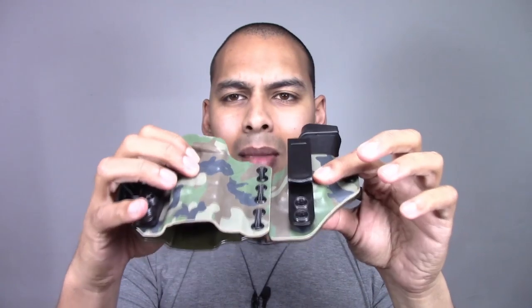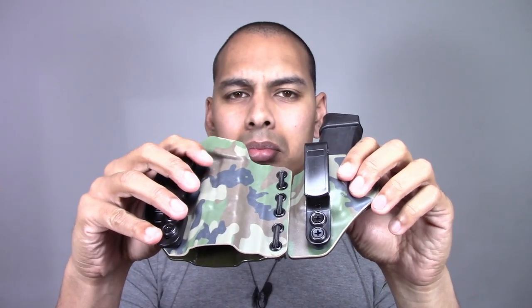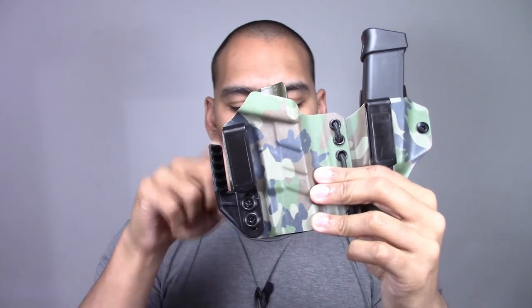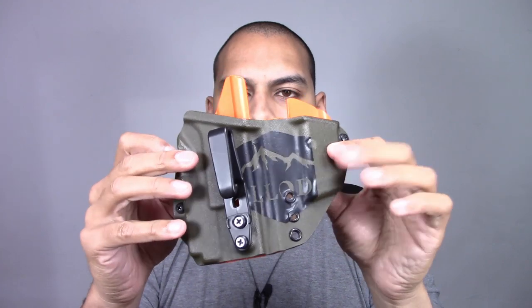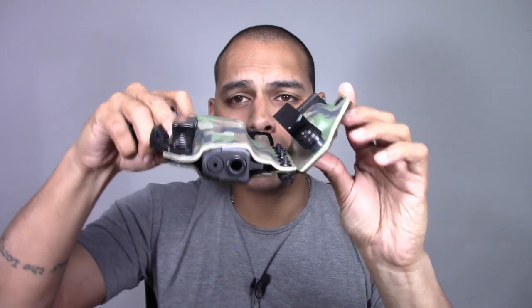A very similar design is currently being made by Tier 1 Concealed, though their holster has a different claw construction. The reason you'd want this paracord situation is that it allows the holster to conform to any body type. There are sweet spots for holsters — for instance, the curve on my Last Line of Defense V2 is perfect for my body, but someone else with a different body type won't have the same experience. This paracord design allows the holster to curve to pretty much any body type, giving you an almost infinite range of conformity.